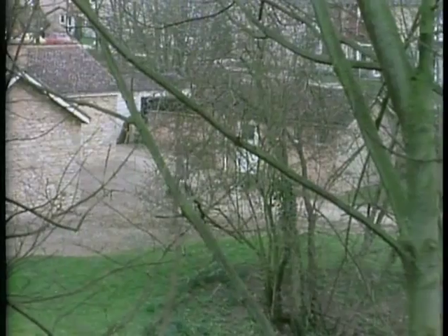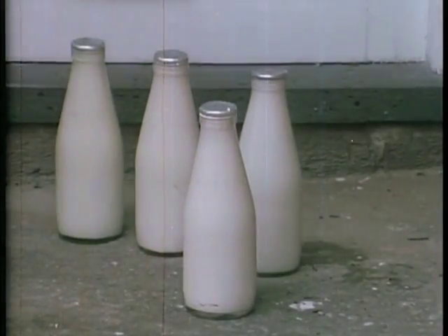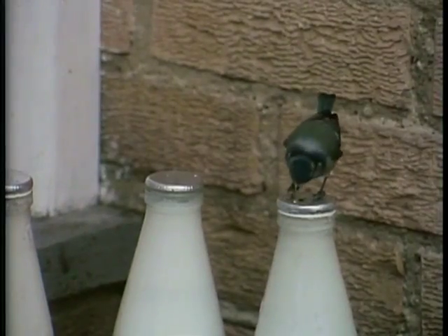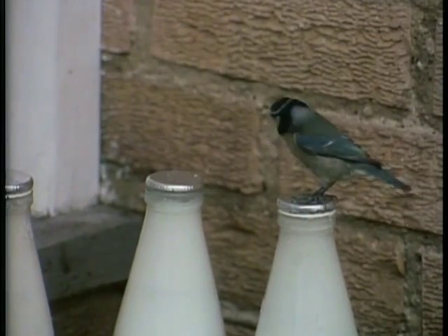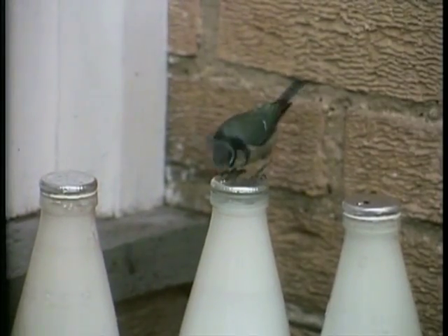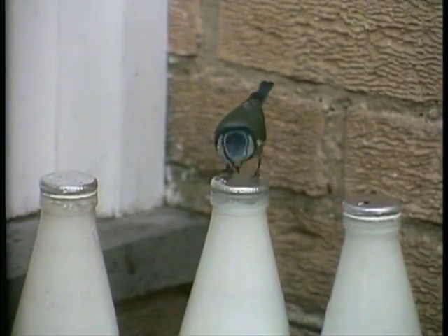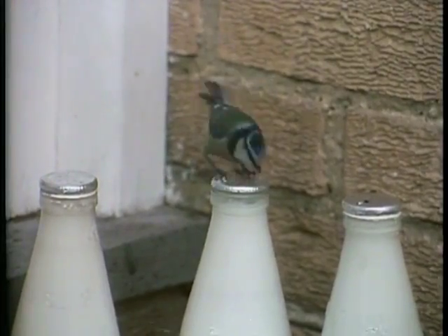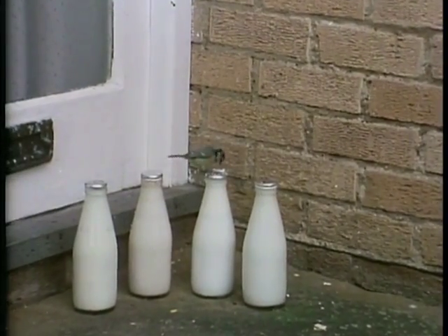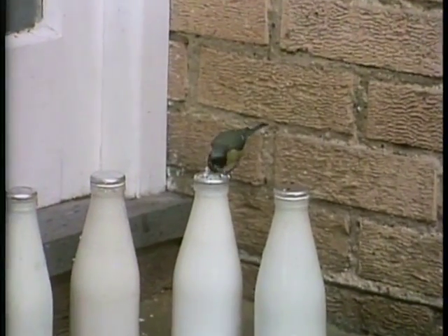So that the milkman knew what to leave, we arranged a code: for every pint of real milk, we'd put out three dummies. The birds tried them randomly but very soon found the real one. Clearly a rate of three failures to one success is no deterrent to a bird seeking food in the wild. In the end, we found that even ten dummies to one real one was no deterrent. So round one went to the birds, and we had to think of something new.